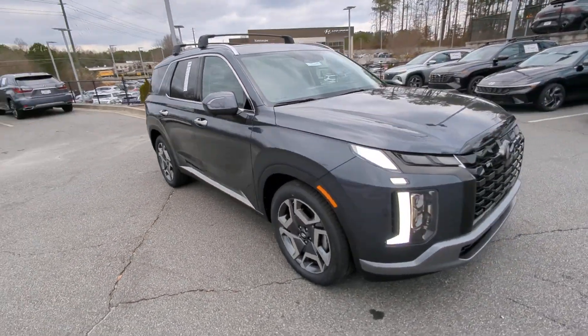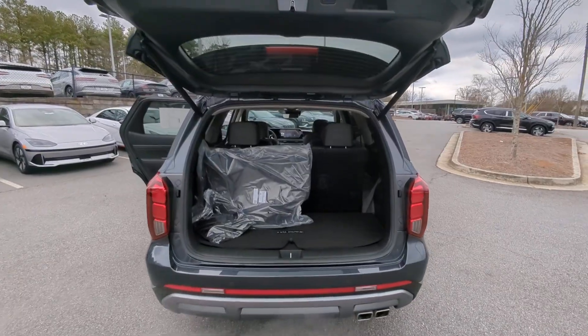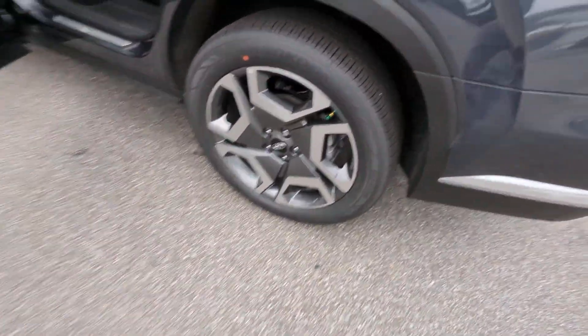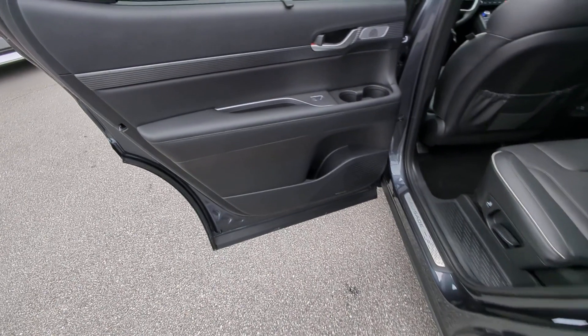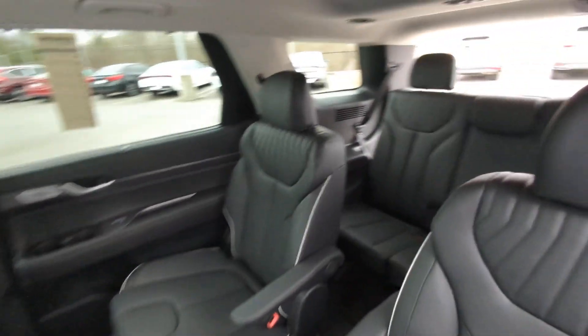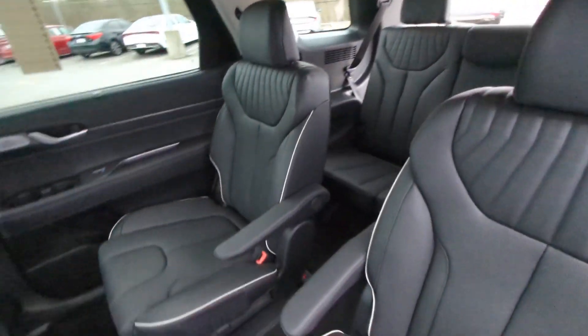These are just some of the great options this vehicle comes with: heated steering wheel, Apple CarPlay and/or Android Auto, head-up display, heated and/or cooled front seats, navigation system, moonroof, keyless entry, heated rear seat, power passenger seat, power liftgate.